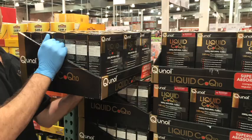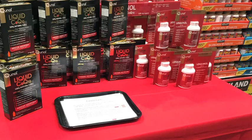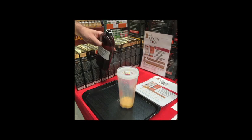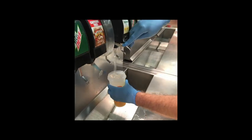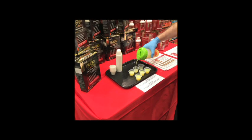Locate one case of liquid CoQ10. Start off by filling your Cunall shaker bottle to the 3 oz line with liquid CoQ10. Put half to one scoop of the lemonade mix into the bottle. Go to the Costco food court and fill the bottle with ice. Finally, fill up the rest of the bottle with water and shake to mix. It is important to keep your samples cold for better taste.